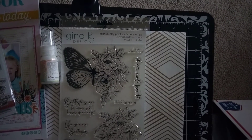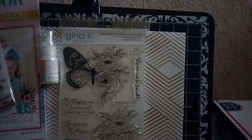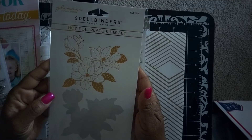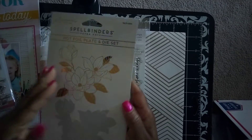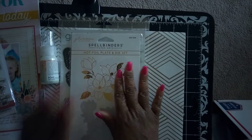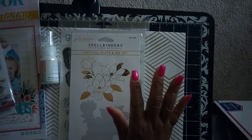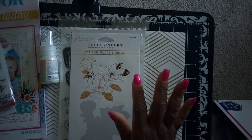Then I went ahead and purchased this Spellbinder Glimmer Hot Foil System — it comes with the plate and the die set. This one is called 'Magnolia Glimmer Blooms,' so you get the plate and the die. I'm so excited about that! I'm going to hold off on pulling it out this week because I'm going to be very busy trying to finish my taxes before the deadline.